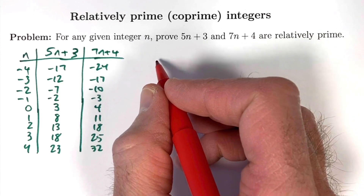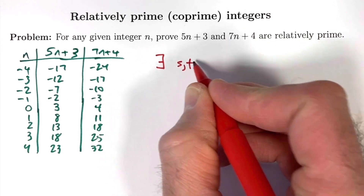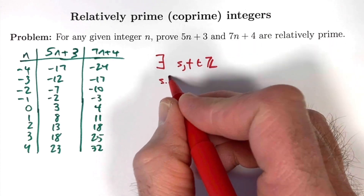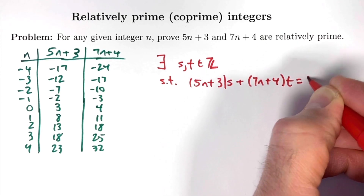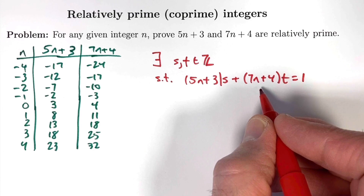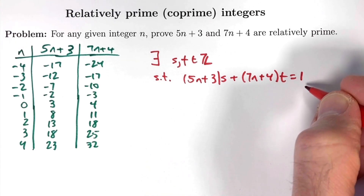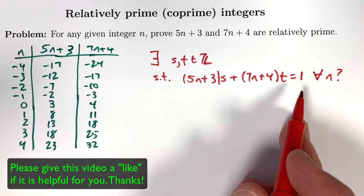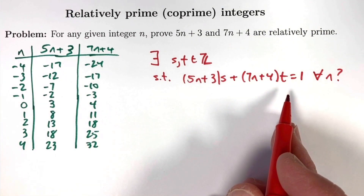How do we use the GCD as a linear combination theorem? We ask: does there exist integers s and t (where Z denotes the integers, including positive integers, negative integers, and 0) such that (5n plus 3) times s plus (7n plus 4) times t equals 1? If such integers exist for a given value of n, that would mean 5n plus 3 and 7n plus 4 are relatively prime. This is called an integer linear combination of these two numbers. It would be especially nice if s and t were consistent no matter what n is.